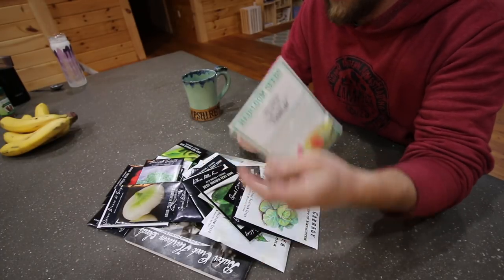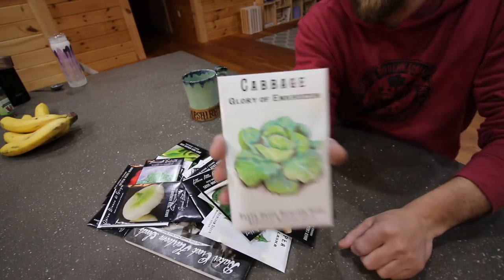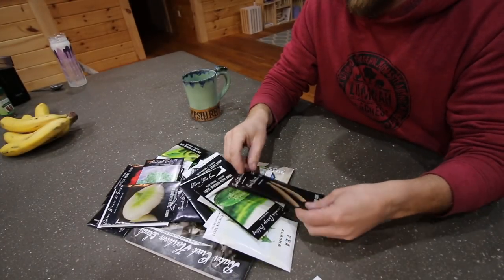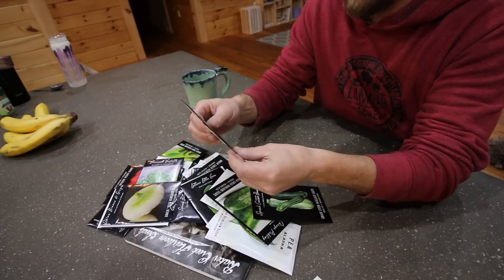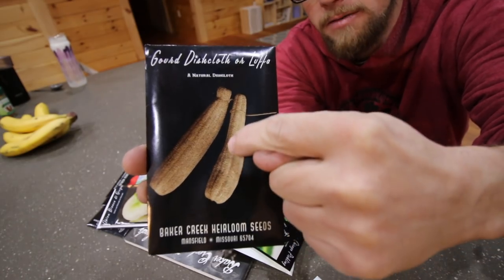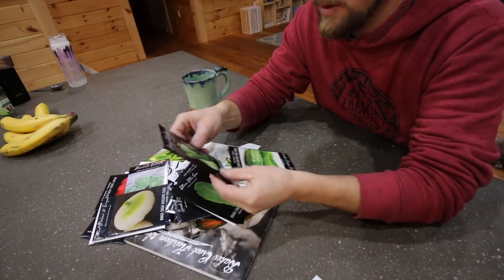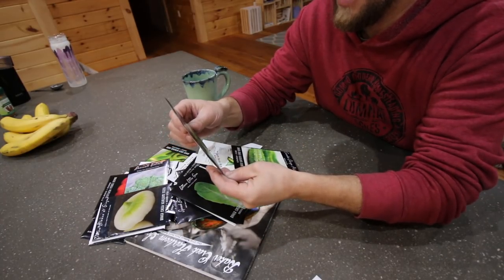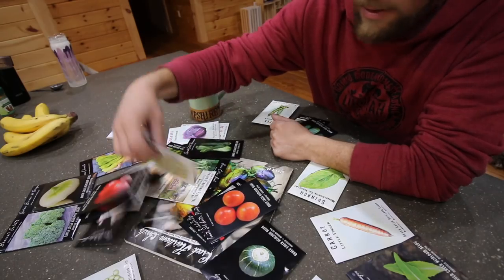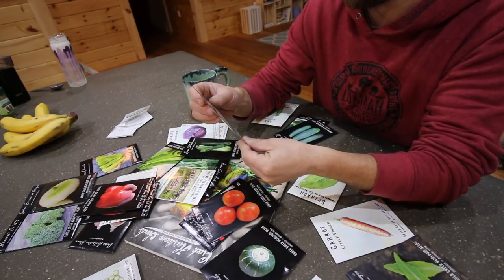We have an Early Wonder beet. We did a cabbage — Glory of, I'm not even going to try to pronounce that. We did some loofah squash. If you've never grown these before, it's pretty neat — you let them grow and afterwards you get a sponge out of them. The kids love them. We have Tender Roman zucchini, and we did two different kinds of zucchini this year. The other one is Squash Nimba zucchini.